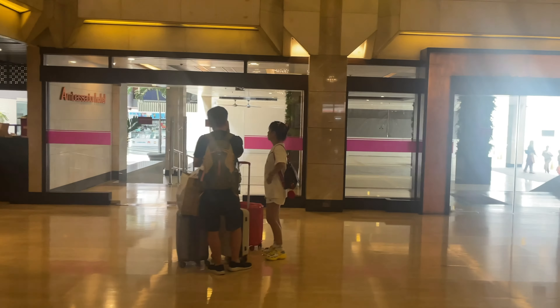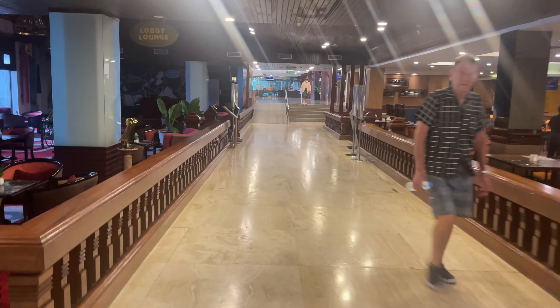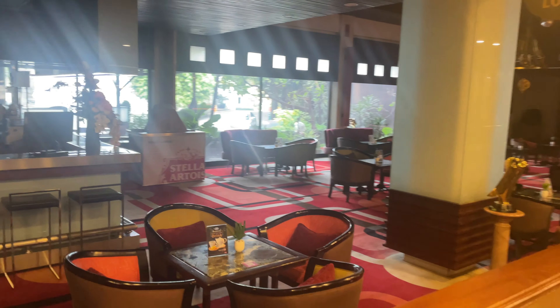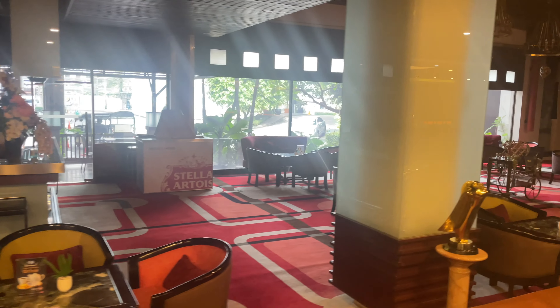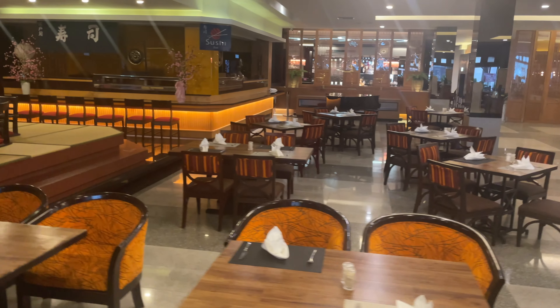Before you go upstairs and show you the room, I will take you guys to the restaurant. This is the area where you can have breakfast in the morning or lunch or dinner. Here's a nice sitting area if you want to sit down with your laptop and work on your online business or something.